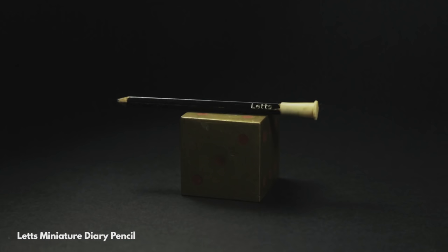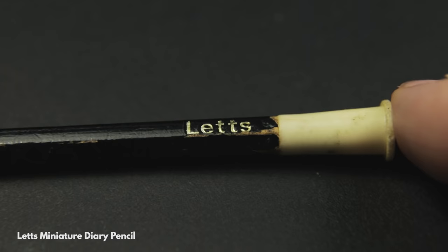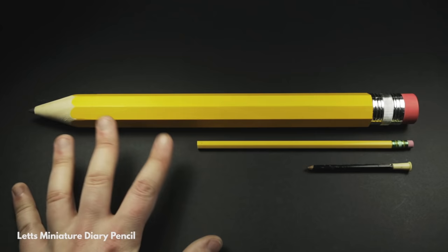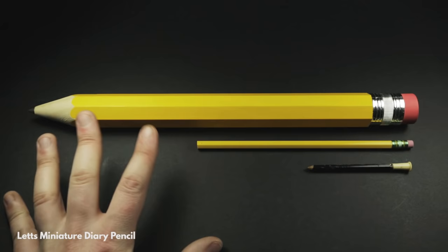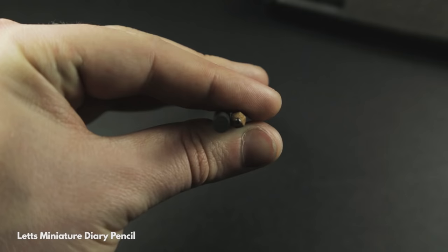Smallest. The smallest pencil in my collection is this tiny Letts diary pencil. Letts have been making diaries since 1812, though this pencil is likely from the 1960s. When I say tiny, I mean tiny — it's less than nine centimeters long and only weighs one gram. Compared to a normal pencil it's diminutive; compared to my largest pencil it's a toothpick. It's only 0.5 centimeters in diameter, meaning I quite literally have pencil leads thicker than this entire pencil.